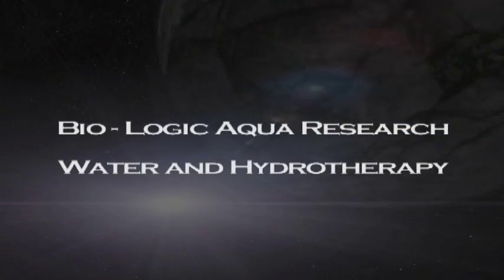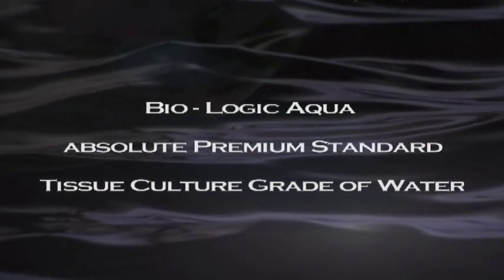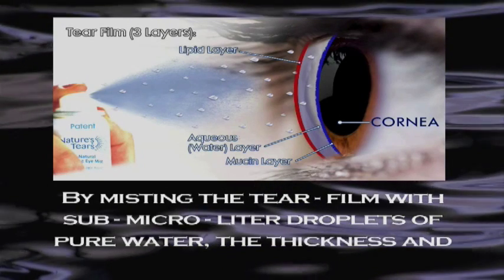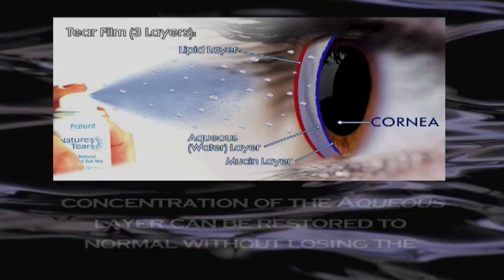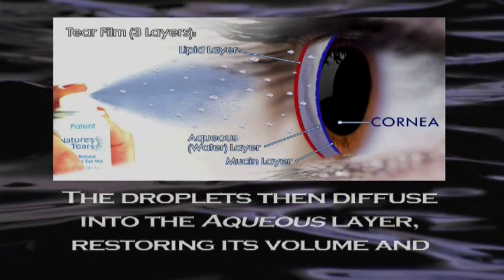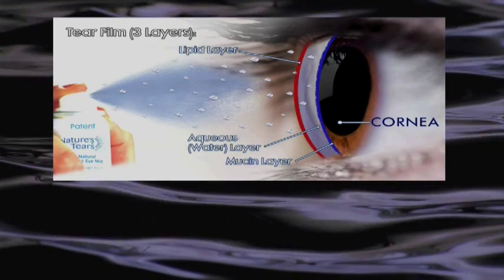Biologic Aqua Research — water and hydrotherapy. Biologic Aqua absolute premium standard tissue culture grade of water. Nature's Tears iMist relieves discomfort of dry, irritated eyes without eye drops by misting the tear film with sub-microliter droplets of pure water. The thickness and concentration of the aqueous layer can be restored to normal without losing the lipid layer. As the droplets arrive, the lipid layer parts and reseals; the droplets then diffuse into the aqueous layer, restoring its volume and reducing the concentration of dissolved substances to normal comfortable levels. The mucin layer is not disturbed.